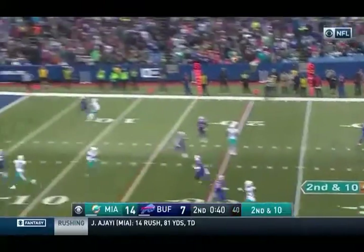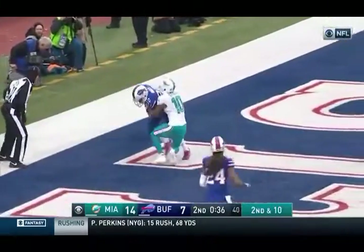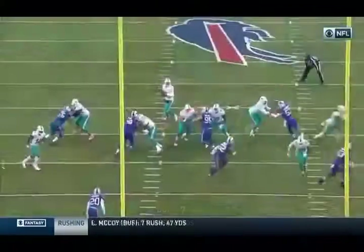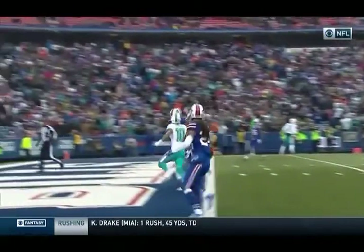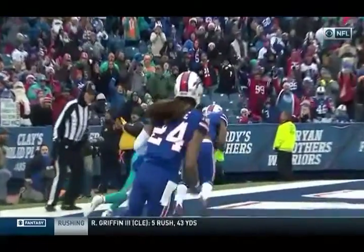Moore on second and ten, going to go for it all to the end zone — intercepted in the end zone by Corey White. He lays this ball down the middle of the field, really no chance for his receiver to come up for it. Kenny Stills is the one in the middle of the field, and Corey White was right in position for the interception.